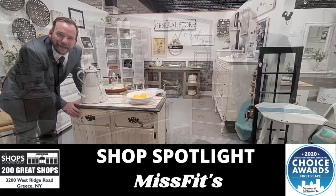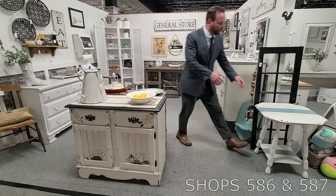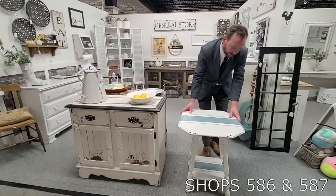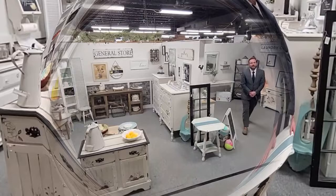I can see a TV going on here, I can see it being used as a regular cupboard — whatever you want, it's in mint shape. $250 down in Misfits. And we'll end with this little two-tier end table, just brought in, $95 — take a look at that, sturdy as can be down in Misfits. Brand new location, shop 586, 587. Be sure to stop on your next visit to the Shops on West Ridge.